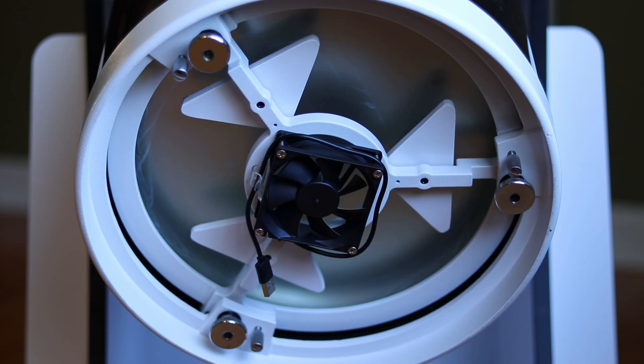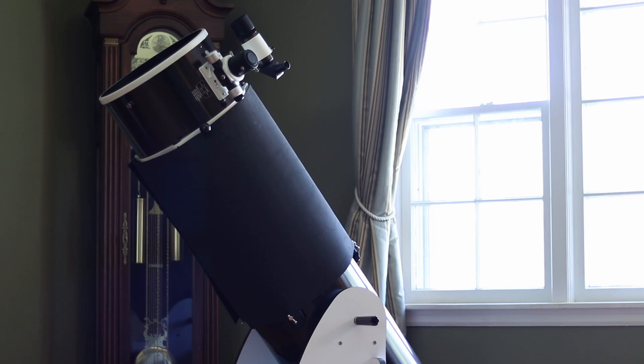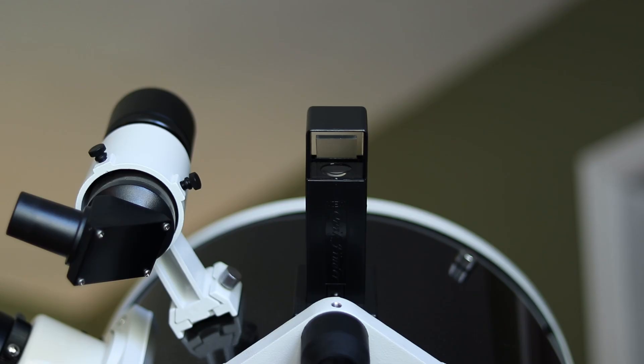Accessories are a bit light from Sky-Watcher as well. I added a USB fan to help cool the mirror, and I created a light shroud using 5mm thick EVA foam along with velcro that I bought from a craft store. Other additions, like the Rigel reflex quick finder, were personal preferences of mine to make for quicker star hopping when I was hunting down deep sky objects. I'll be sure to include links to everything I've added to this telescope in the description below.